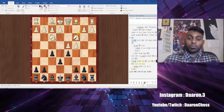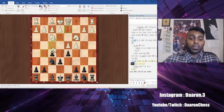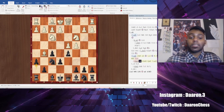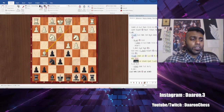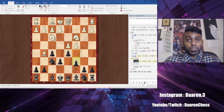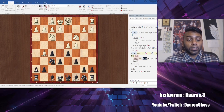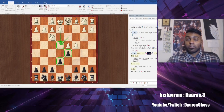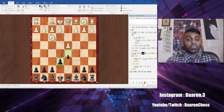That's pretty much all you need to know for the Stonewall Dutch. One bonus: if they go Bishop G5, you might think H6, but the problem is they can take and take. So in this line, go C6 first and then try H6 and do all the same stuff. You've learned two openings — one from white, one from black — and you can play against everything.